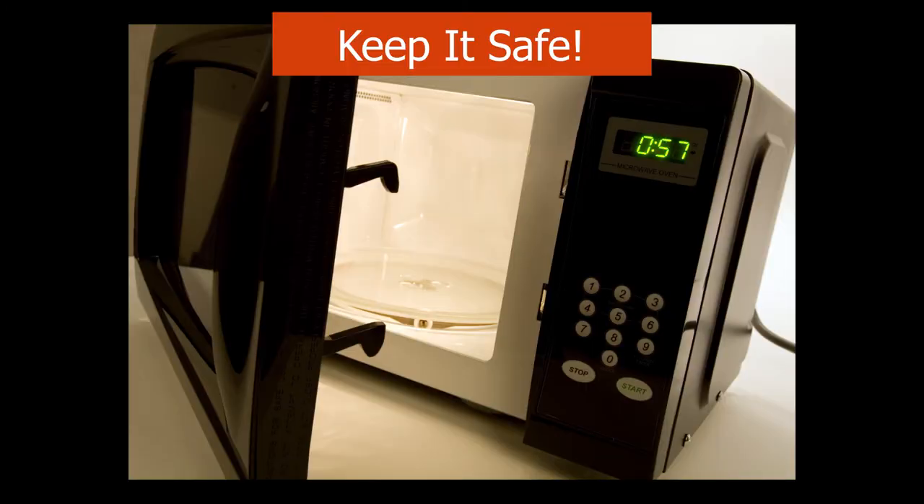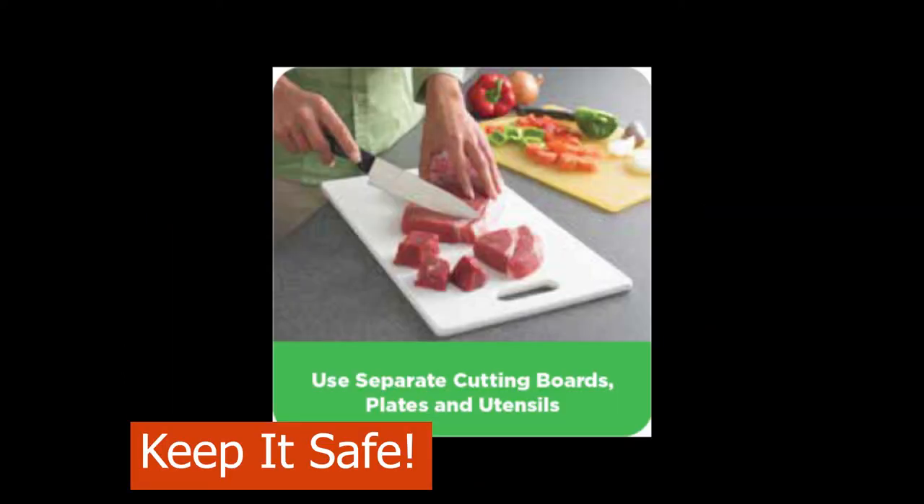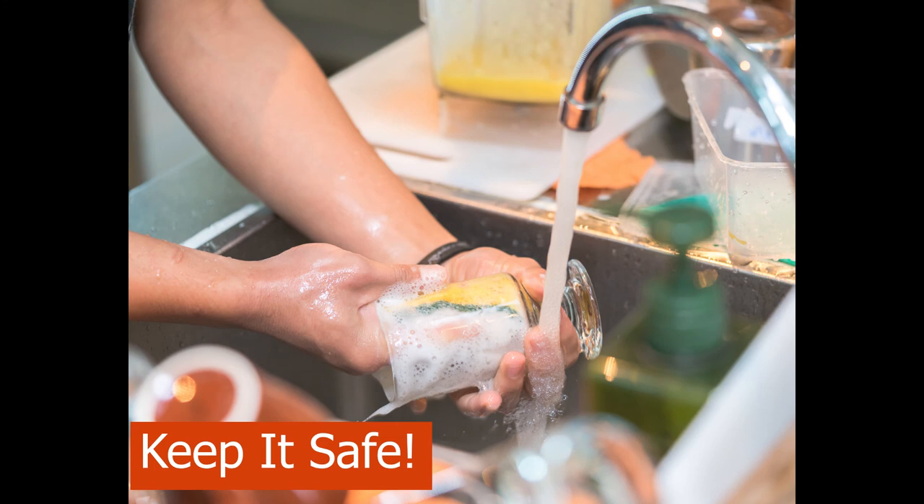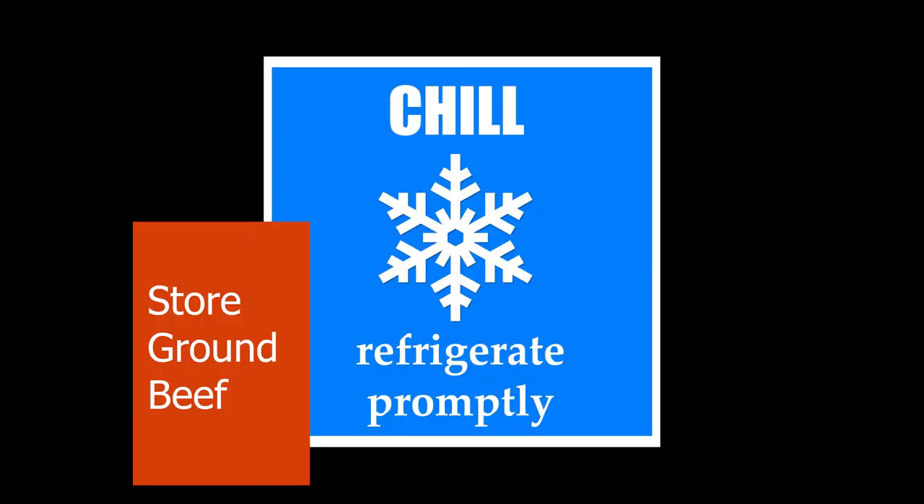Microwave thawing is also safe if the meat is cooked right away. Be sure to use a microwave-safe container. Use the automatic defrost setting or microwave for about three minutes at 50% power for a one-pound package. Other keep-safe tips are to keep raw meat away from raw fruits and vegetables. Wash hands with soap and water before and after touching raw meat.